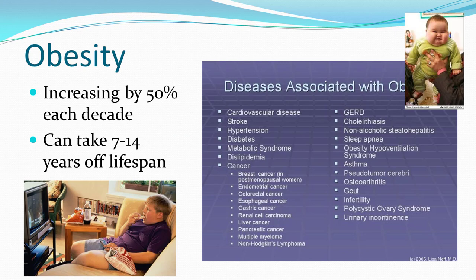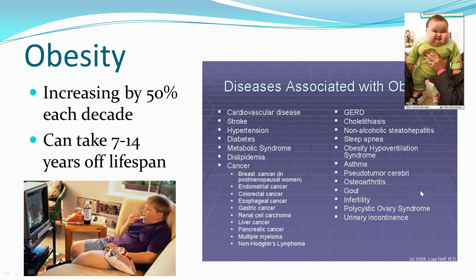Obesity is a big problem worldwide, increasing 50 percent each decade. It can take seven to fourteen years off your lifespan, not to mention what it does to your health span and quality of life. In 1990, no places were reporting greater than 14 percent obesity in the United States. By 2000, incidence in some areas was up to 24 percent obesity in just one decade.